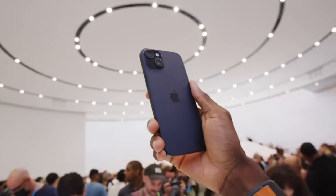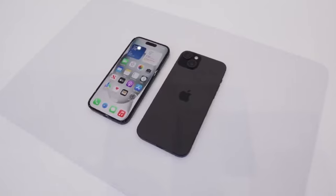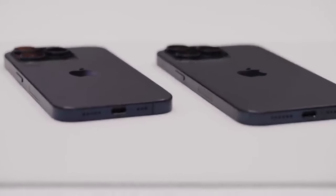The iPhone 15 lineup came up, and if you've followed the channel for a long time, you know I made a video about it — I'll put the link here and down below so you can check how close I was. Let me know in the comments. The iPhone 15 came with four different phones: iPhone 15, 15 Plus, 15 Pro, and 15 Pro Max.